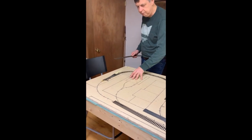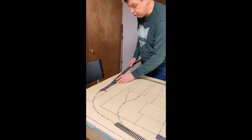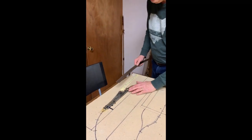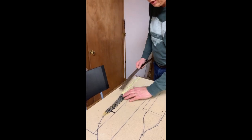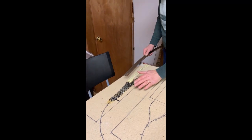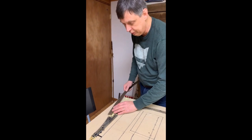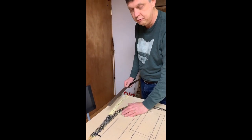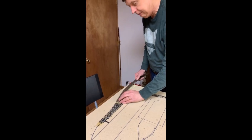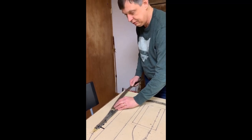This is the final piece I'll do, actually putting in the code 83 to this switch, which again will be the steam interchange. You can't see it very well here, but I do have transition connectors that will connect the code 100 with the code 83. Atlas makes this product — the first time I've used it — but hopefully it will help me have a smooth transition between these two different codes of track. So I'm going to go ahead and put this in place, and then I'll be set for this initial track laying phase.